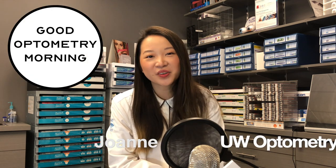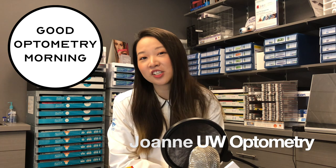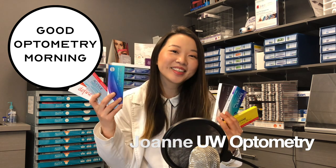Hey, good morning everyone. It's Joanne here. I am a fourth year optometry student from the University of Waterloo and I'm here to talk to you about some contact lenses today. Are you interested in getting contact lenses but have no idea which ones to get? Today we'll talk about different types of contact lenses and I'll share with you some of my favorites. So let's get started.